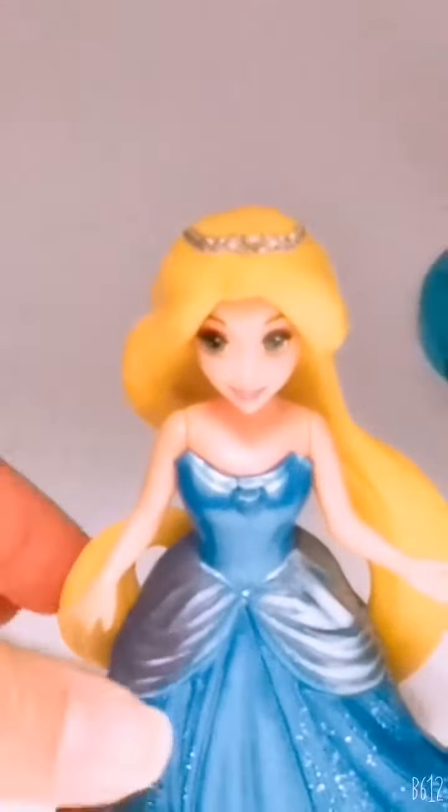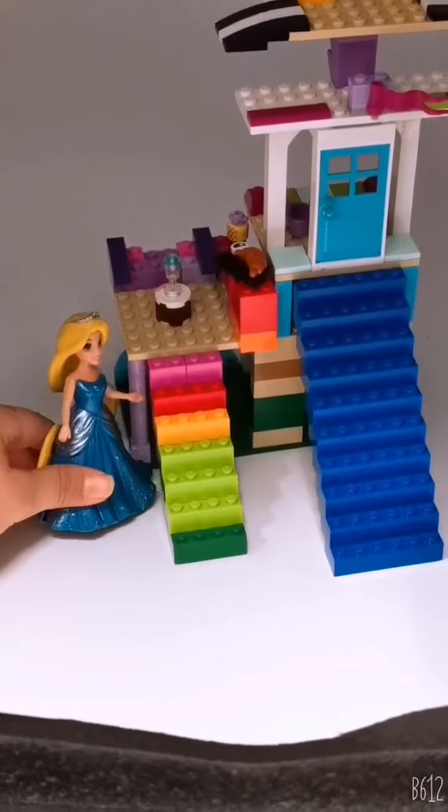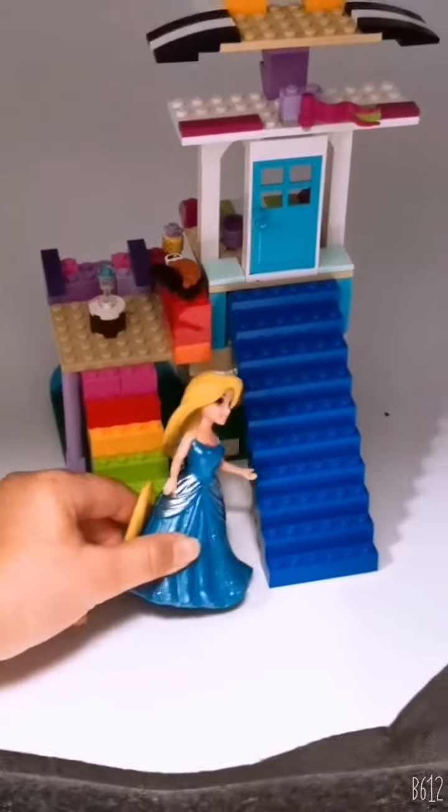Hi everybody, I'm giving you a tour around my home. This is the living room where the stairs are, and this is my bedroom stairs.